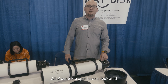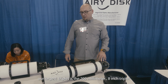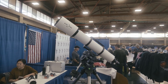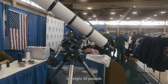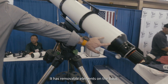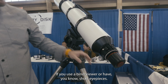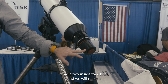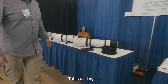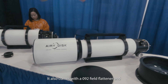All of our telescopes have a dedicated field flattener or reducer. Our largest triplet is the 200mm 8-inch triplet — it weighs 50 pounds and costs $15,000. It has removable elements on the back if you use a binoviewer or short eyepieces. This is our reducer for full frame — it has a tray inside for a filter, and we will make a 55mm imaging circle reducer in the future. This is our largest FCD100 refractor, the 140mm, which also comes with a 0.92x field flattener/reducer.